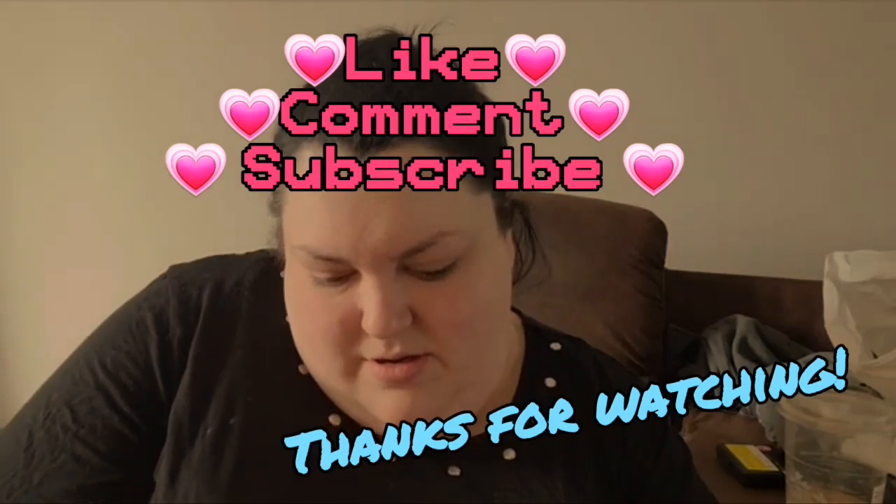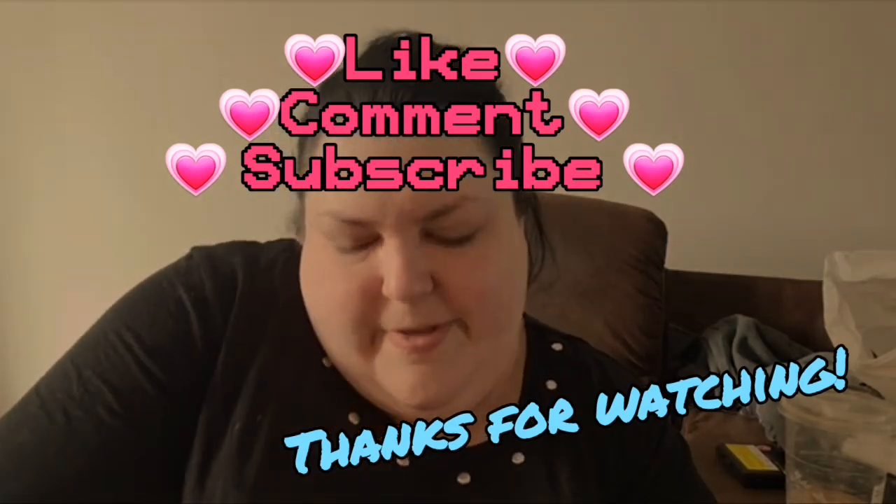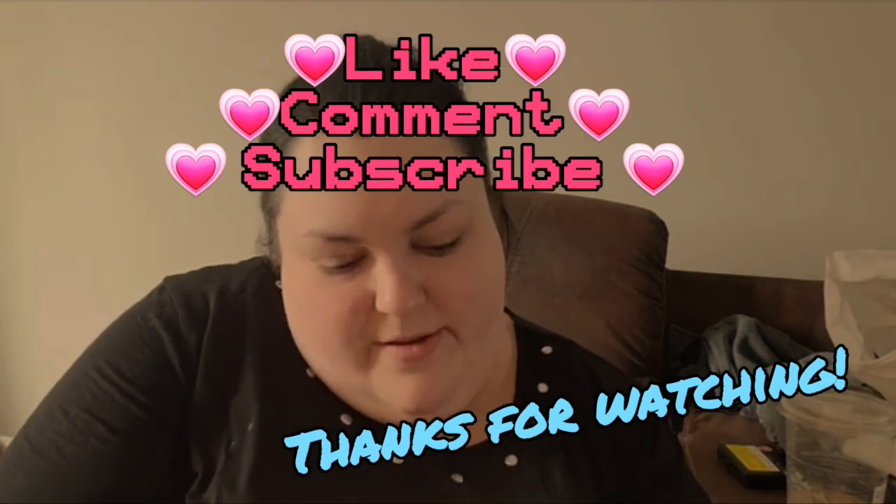Stay tuned for more vlogs — Thailand vlogs. This is childproof too, help me!